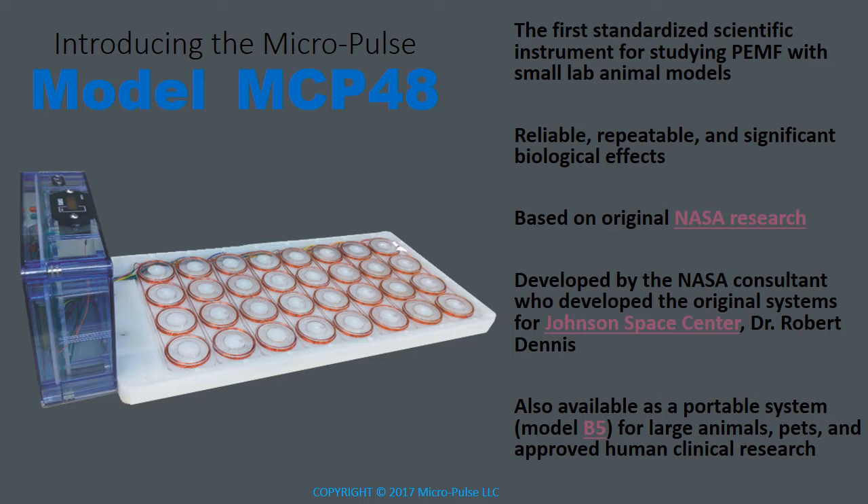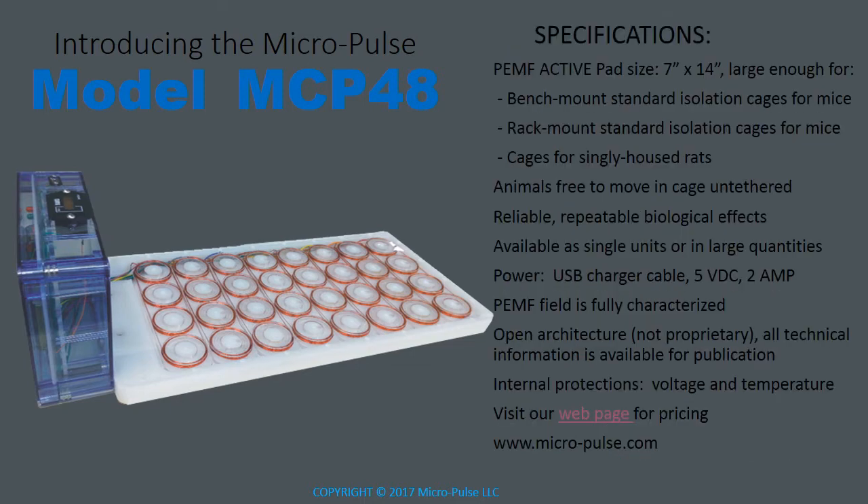The model B5 is for use with large animals, pets, and in approved human clinical research. The model MCP48 is specifically designed for use with small animal cages in a laboratory setting. It fits standard mouse cages in both bench mount and rack mount configurations, as well as cages for singly housed rats. The animals are always free to move inside their cages untethered — in fact, nothing has to go inside the cages. The system is reliable and repeatable, and it's available as single units or in large quantities.